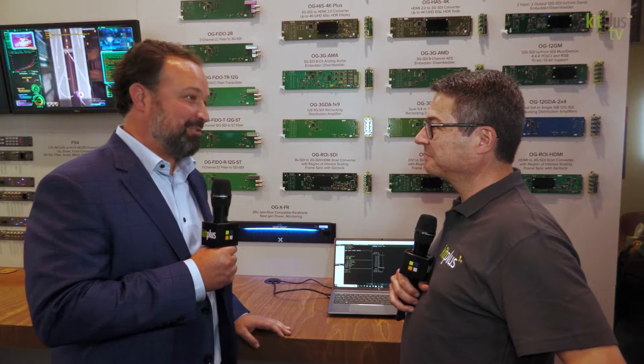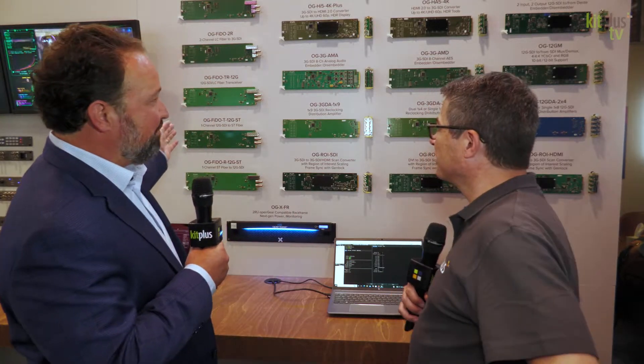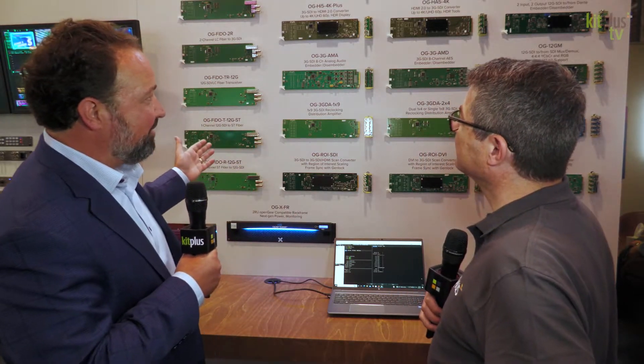Open Gear, as we know, is kind of a platform frame that people can put cards from different manufacturers into, and we've had a lot of success with it. So we're showing off our breadth of Open Gear cards that you can see on the wall here.